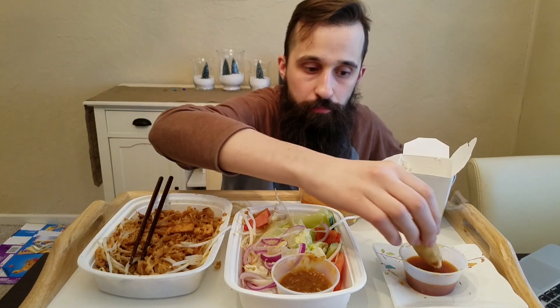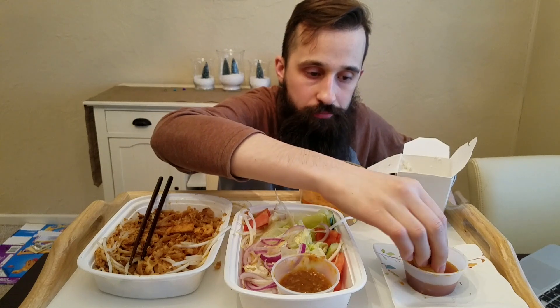So basically inside these spring rolls — and I didn't mention it before — it's fried dough with glass noodles and some other spices and things like that. It's really simple, but with that sauce right there, it's really very tasty.